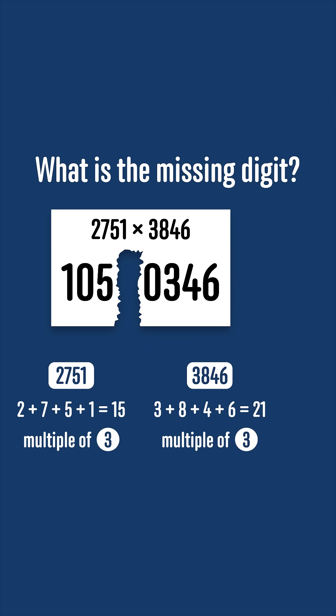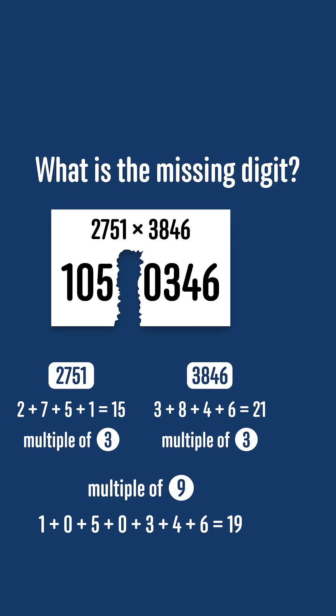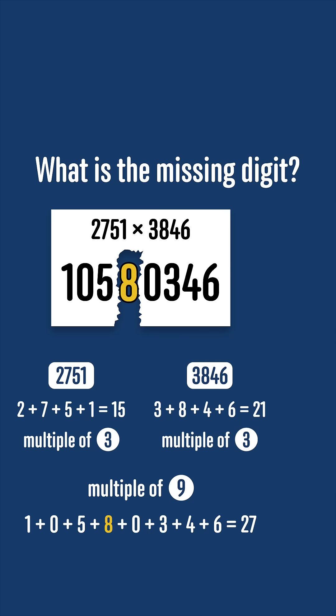That means that their product is a multiple of 9, and so must have a digit sum which is a multiple of 9. 1 plus 0 plus 5 plus 0 plus 3 plus 4 plus 6 is 19, and the only digit we can add to give a multiple of 9 is 8, which gives a digit sum of 27.